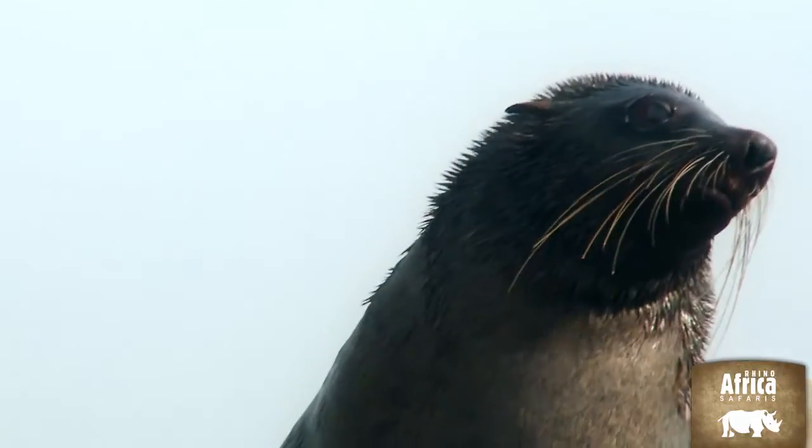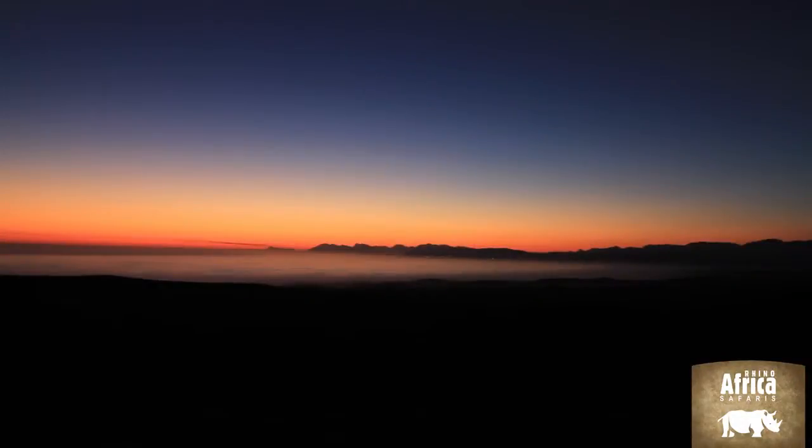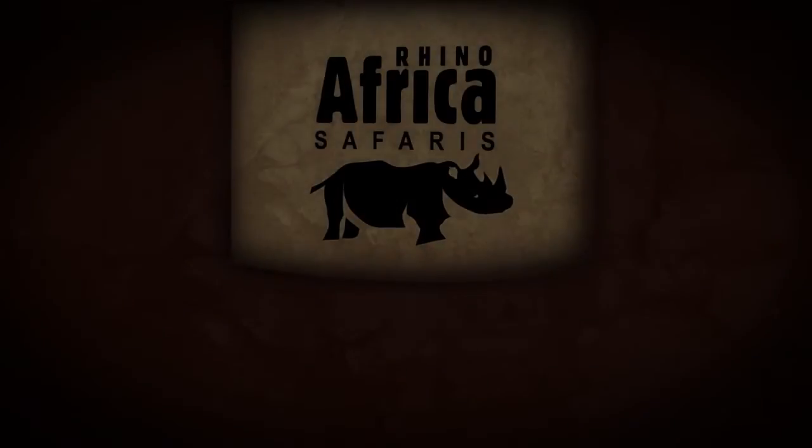There are several incredible hotels and lodges in the area, so contact Rhino Africa today and we'll help you incorporate the Marine 5 into your African holiday of a lifetime.